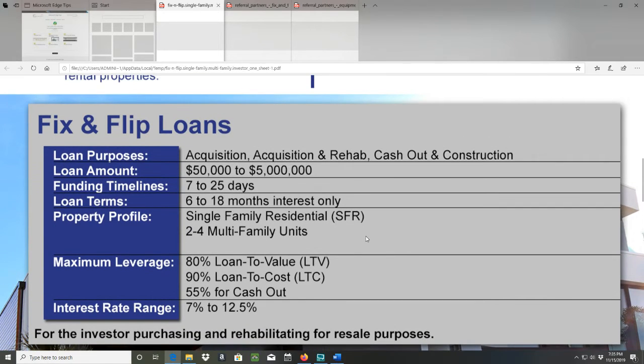Fix and flip loans. Loan purposes: acquisition, acquisition and rehab, cash out and construction. Loan amount: $50,000 to $5 million. Funding timelines: seven to 25 days. Loan terms: six to 18 months, interest only. Property profile: single-family residential or SFR, two to four multifamily units. Maximum leverage: 80% loan to value (LTV), 90% loan to cost (LTC), and 55% for cash out. Interest rate range: between 7% to 12.5%.